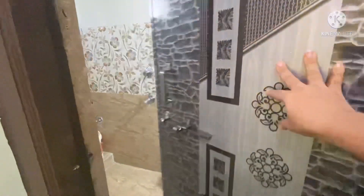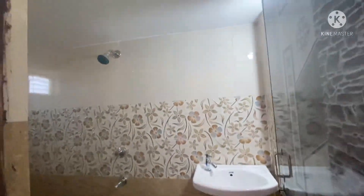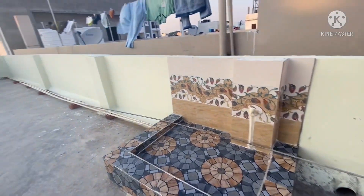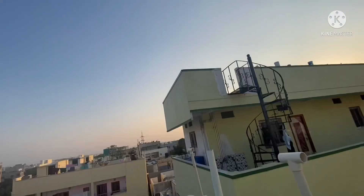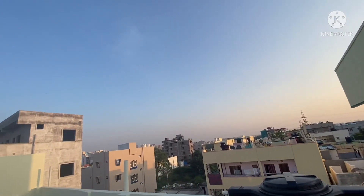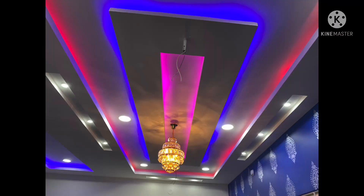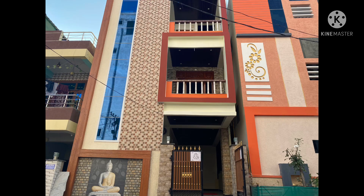This is an east-facing, 100 square yards, 990 SFT, 20x45 dimensions independent house. Location: Suraram, Thirmula Enclave, Krishnanagar, G plus 2 independent house. If you want to know more, you can see the space — it is a 100% complete house. Thank you for watching the video, please subscribe.